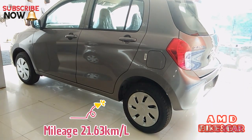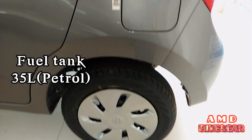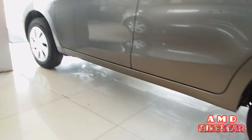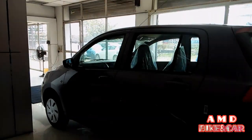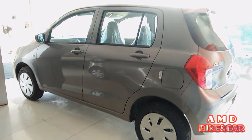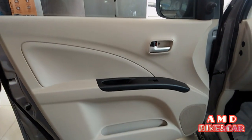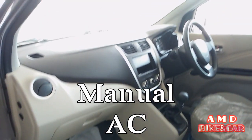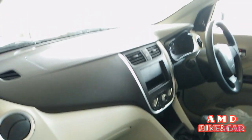Mileage is 21.63 km per litre and fuel tank capacity is 35 litres, obviously petrol. The front door does not have a bottle holder. This car has a total of four figures: manual AC and front two airbags — driver and passenger side.